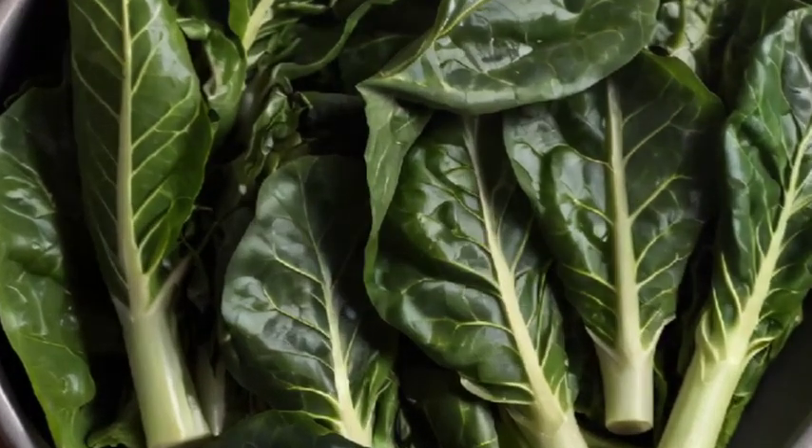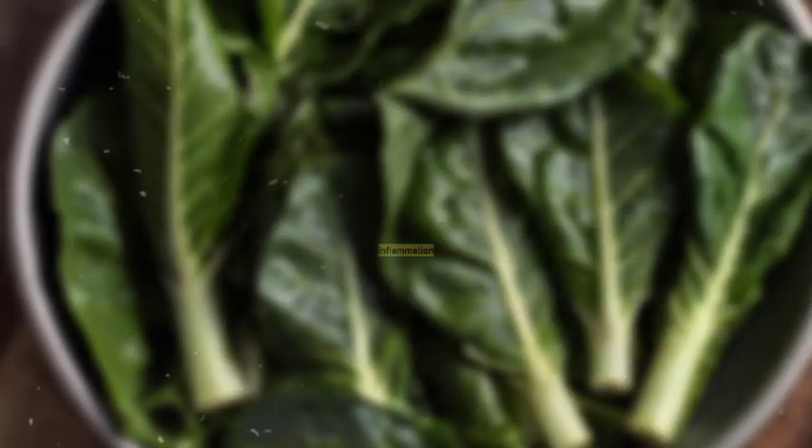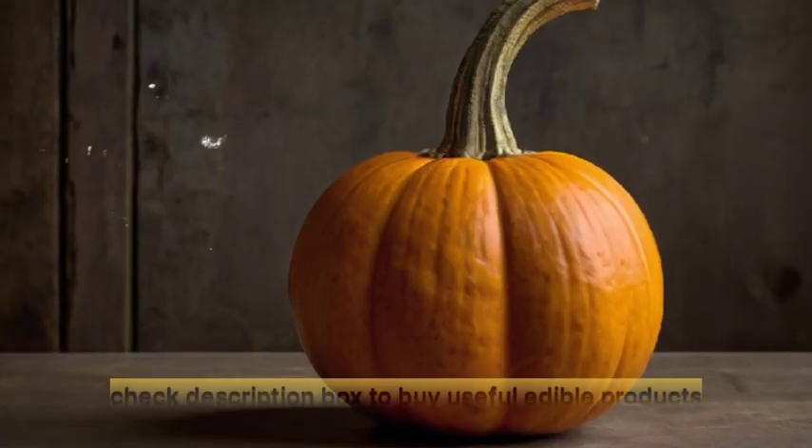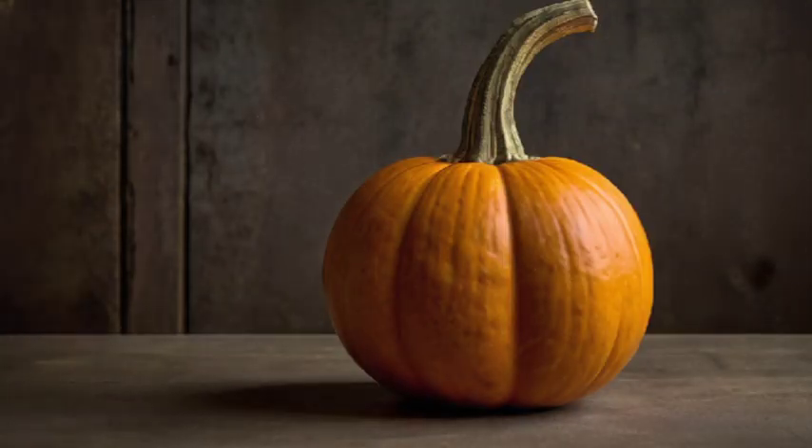Number 6: Collard Greens. These leafy greens are high in vitamin A and calcium, promoting heart health and reducing inflammation. Number 7: Pumpkin. Rich in beta-carotene, pumpkin can be used in both sweet and savory recipes, adding flavor and nutrition.